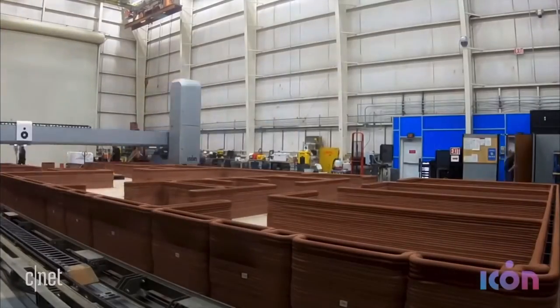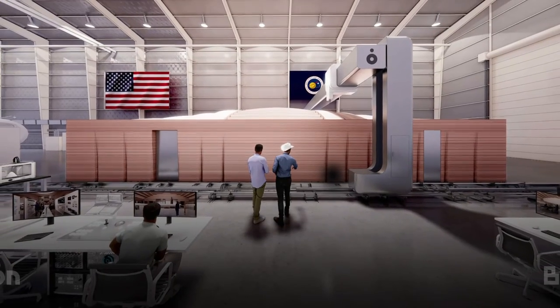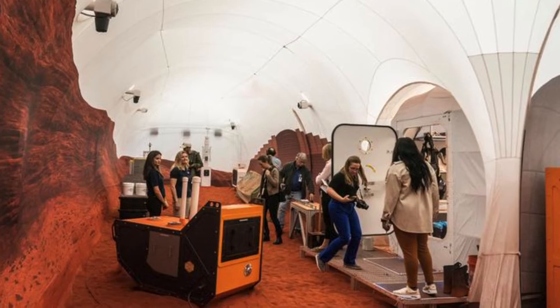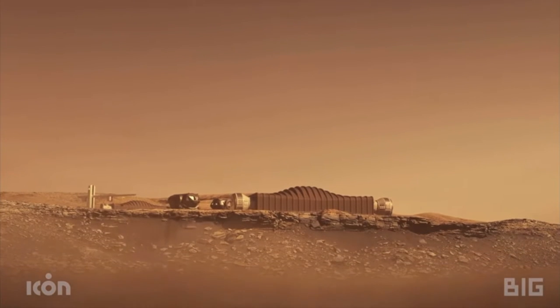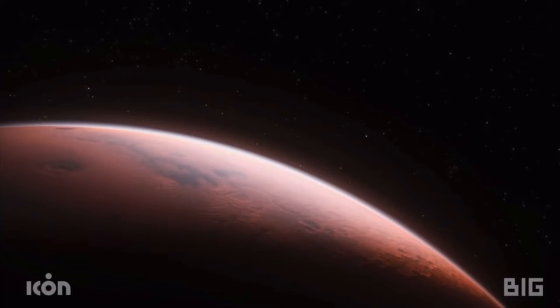ICON recently 3D printed a 1,700 square foot simulated Martian habitat called Mars Dune Alpha, which will be used during NASA's Crew Health and Performance Analog mission starting in 2023. During this mission, a volunteer crew will spend one year in the habitat under conditions similar to those of the Red Planet.